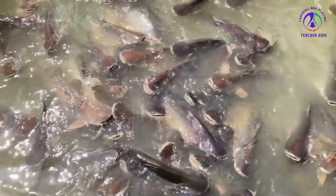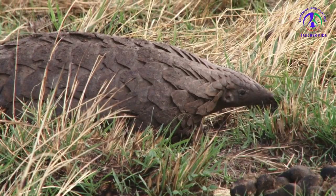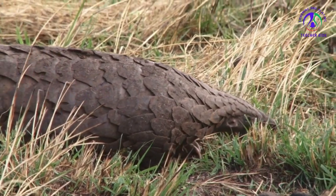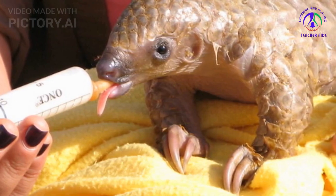Reproduction: Pangolins live alone except when it comes time to mate. Females typically bear a single offspring at a time and are doting single mothers. A baby pangolin will ride on its mother's back, nursing and eating ants.